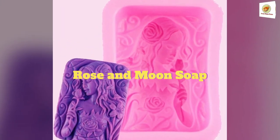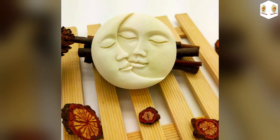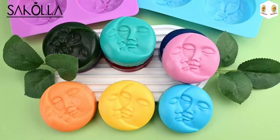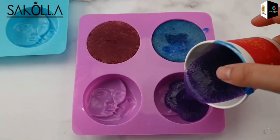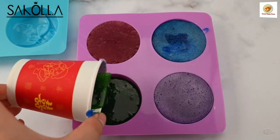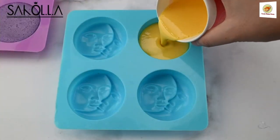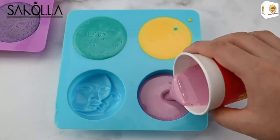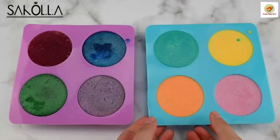Rose and Moon Soap. The unique rose and moon patterns can be used to make pretty, colorful soaps. You can also create your own special desserts — petite loaf, muffin, brownie, cornbread, cheesecake, pudding, and candle. The soap-making molds ensure very easy removing of the molded soap. For desserts, the silicone molds are also easy to clean and store.